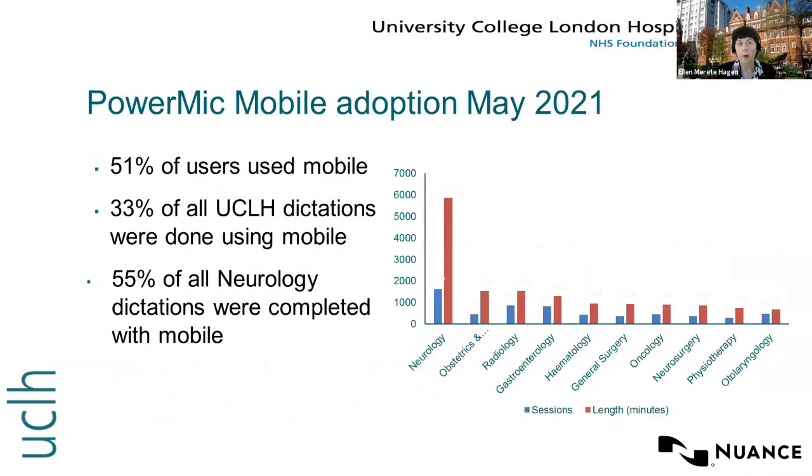The PowerMic Mobile adoption data from May this year showed that 51% of all users used the mobile, 33% of all dictation at UCLH was done using mobile, and 55% of all dictation in neurology was completed with the mobile. The top 10 specialties using the PowerMic Mobile include neurology, obstetrics and gynecology, and radiology specifically.